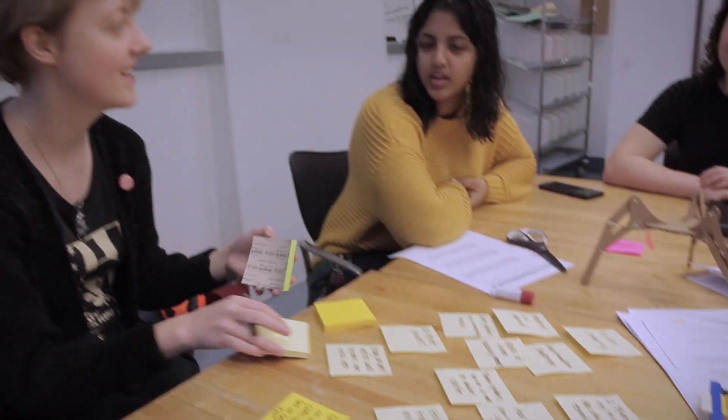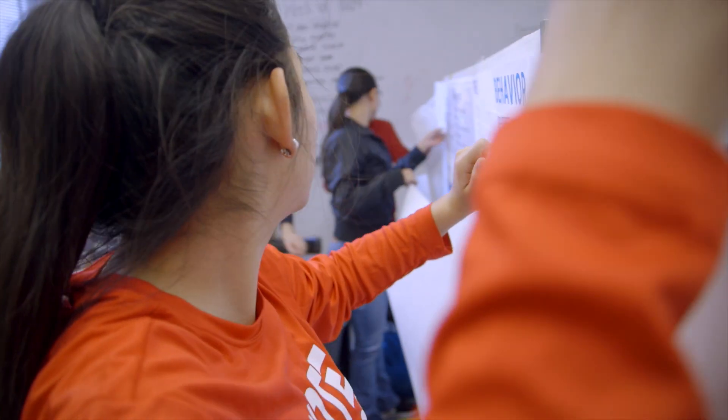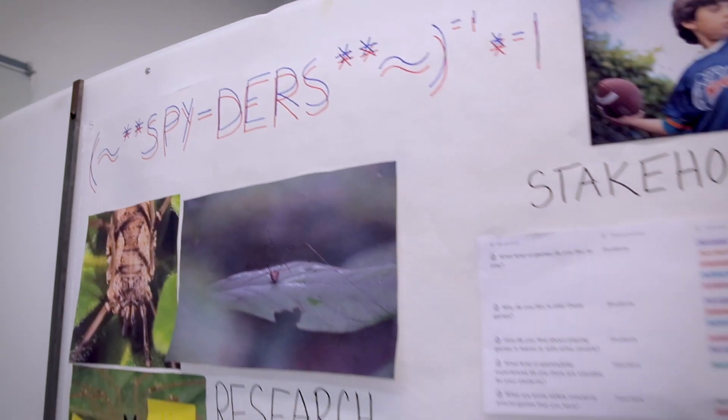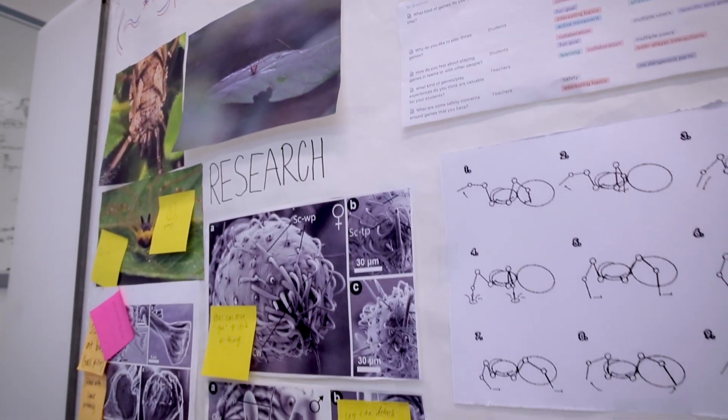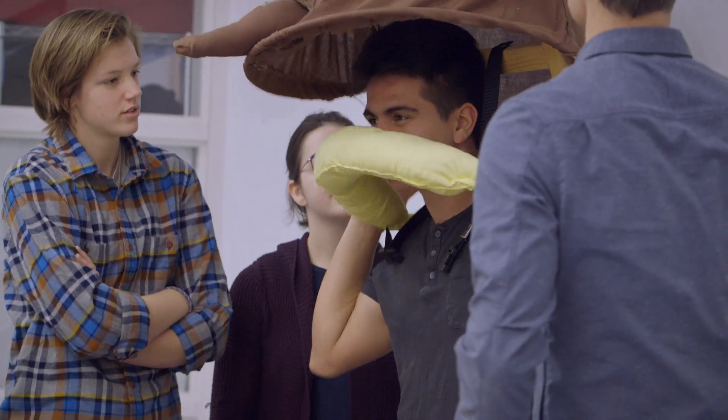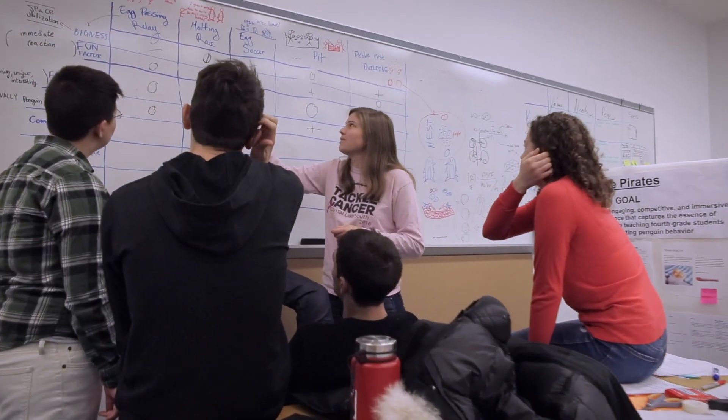We want our students to be able to get inspiration for their engineering work from lots of sources, and nature is absolutely one of the important sources that they can draw inspiration from. We think it's important that engineering be harmonious with nature, be sustainable, and one way to do that is to start looking to nature for models.